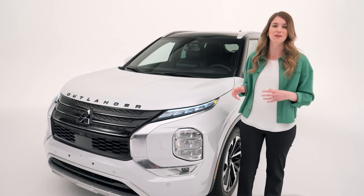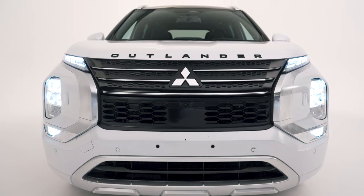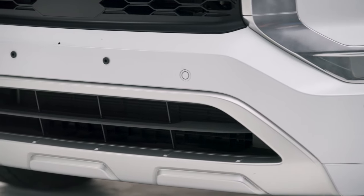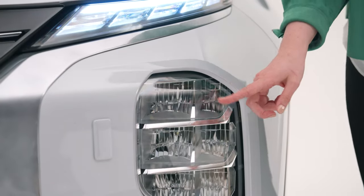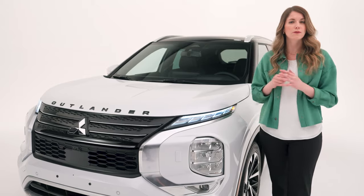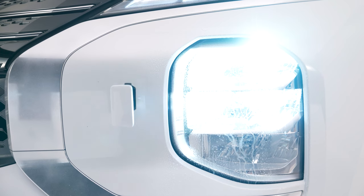Let's take a look at the front-end styling. You can see Mitsubishi's signature dynamic shield design, which really stands out and gives the Outlander PHEV a distinctive look. Up front we have parking sensors, daytime running lights, automatic high-grade headlights, automatic high beams, and fog lights — all LEDs. There's also a headlight washer system, which is especially great in Canada where the weather can be totally unpredictable.